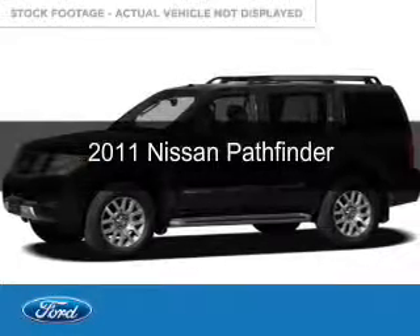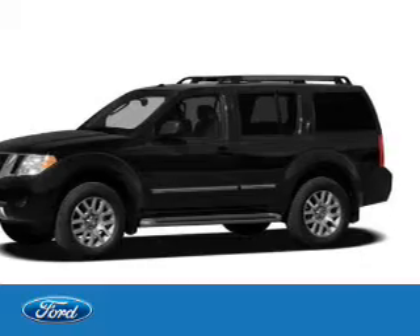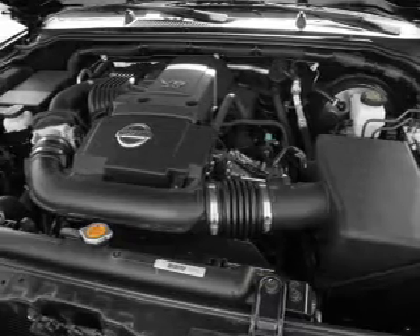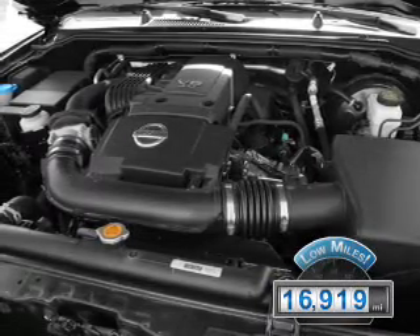This is a used 2011 Nissan Pathfinder. It's powered by four-wheel drive, a four-liter, six-cylinder engine, and a five-speed automatic transmission. With fewer than 20,000 miles, this vehicle has a long road ahead.